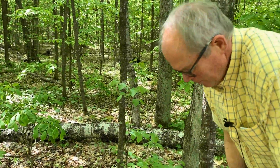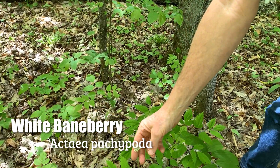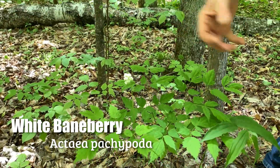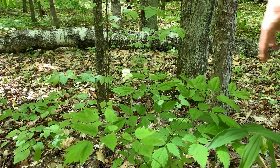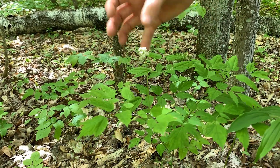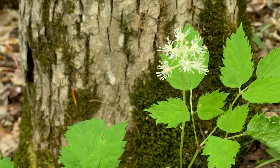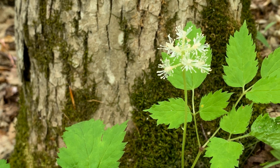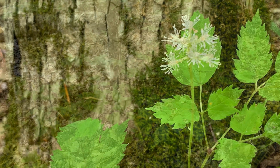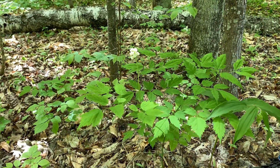Here we have a white baneberry, which is also called doll's eyes, in bloom. If you get your nose down in it, it smells like lemons — you pick it up in the woods sometimes, but you usually have to get right next to it. There's almost fern-like foliage. These flowers will turn into white porcelain-like berries later in the season — they look like porcelain doll's eyes, that's where it gets the name. And it is one of the few plants around here that is actually deadly poisonous, so you have to be careful in gardens when you have kids around.